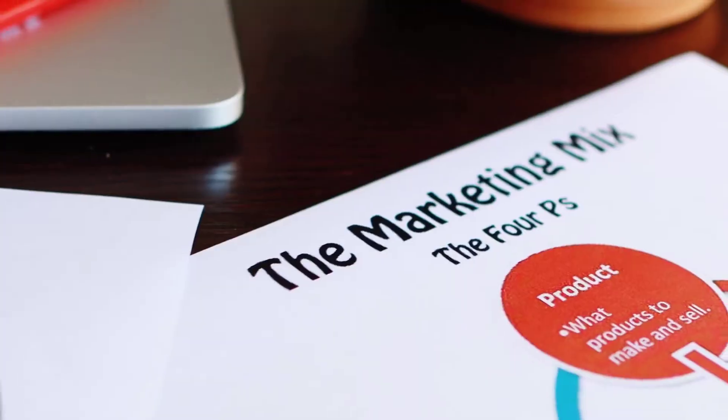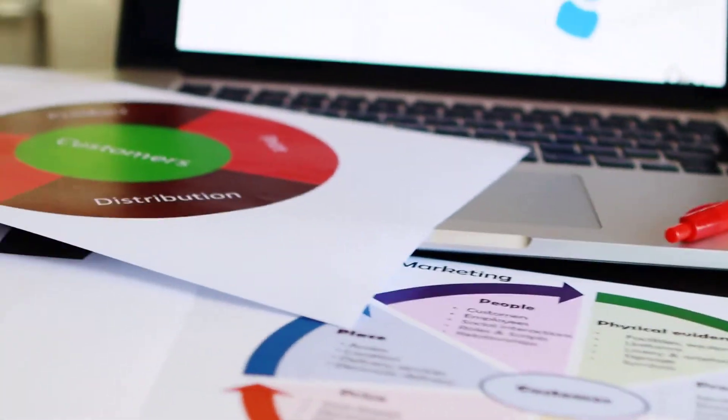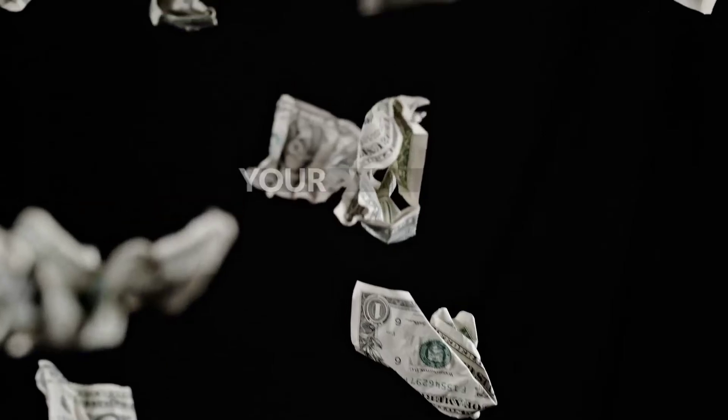Raise your hand if you love throwing away money. Anyone? If you're spending all your time creating an elaborate marketing plan without tracking what your marketing dollars are getting you, you're wasting your money.